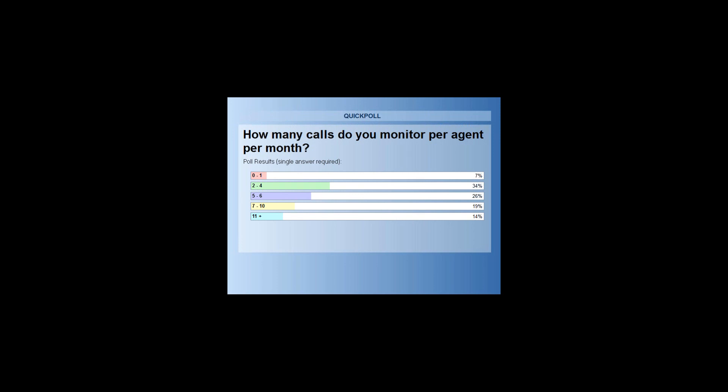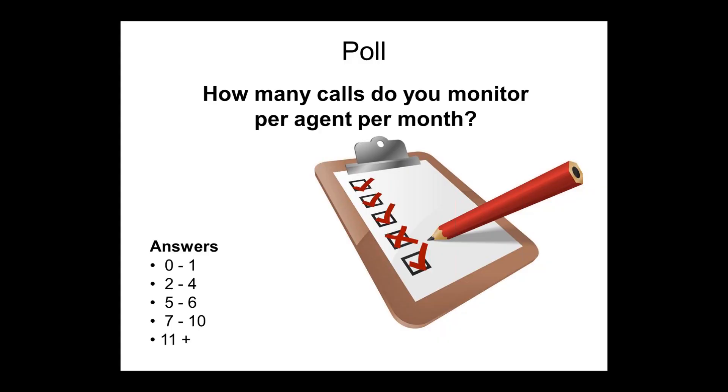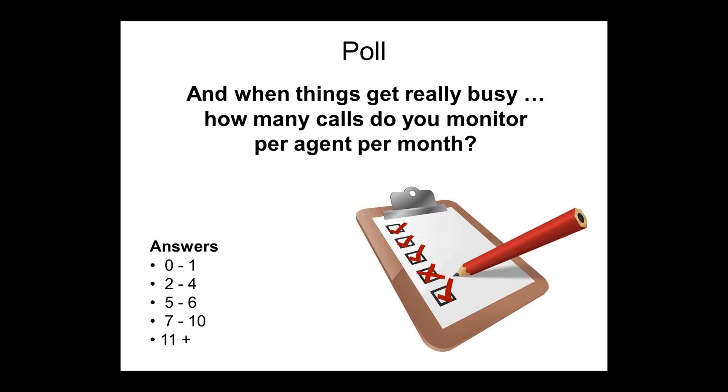Let's share the voting results. Interesting! Now that's how many calls you monitor. I'd like to ask a supplementary question: when things get really busy, how many calls do you really monitor during the busy period?